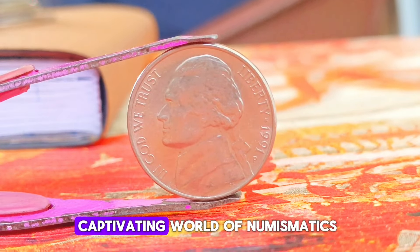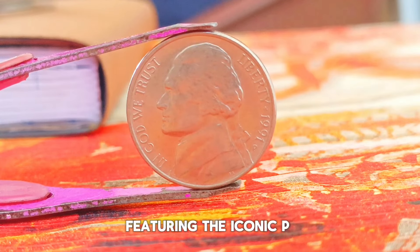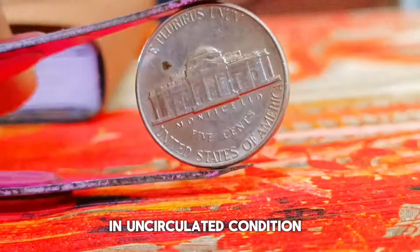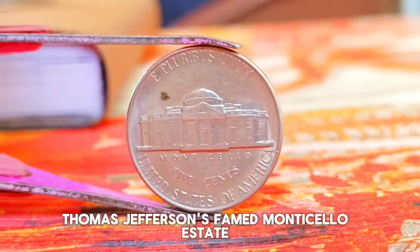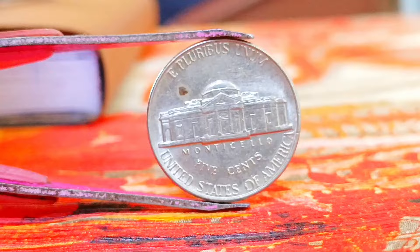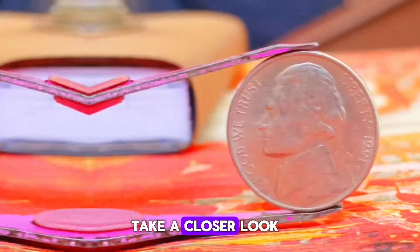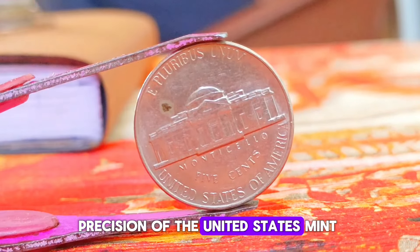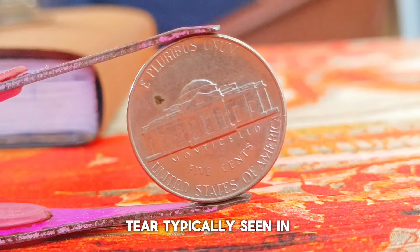Next up, we're diving into the Monticello Jefferson nickel, particularly the 1991 edition featuring the iconic P-mint mark. The Monticello Jefferson nickel, minted in 1991, showcases Thomas Jefferson's famed Monticello estate on the reverse side. The obverse features the timeless profile of Thomas Jefferson, the third president of the United States. What sets this coin apart is the P-mint mark. In uncirculated condition, this coin boasts a pristine appearance, free from wear and tear typically seen in circulated coins.